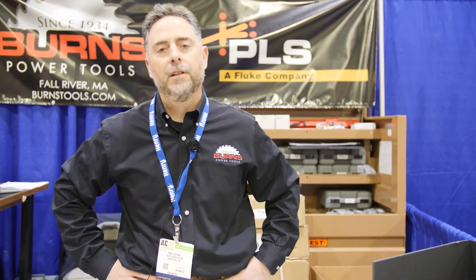Hey guys, this is Mike Cervant with burnstools.com and I'm coming to you live today from the JLC Show in Providence, Rhode Island. Today we're going to be talking about PLS lasers and in particular the features and benefits and advantages and disadvantages of rotary lasers versus line lasers.